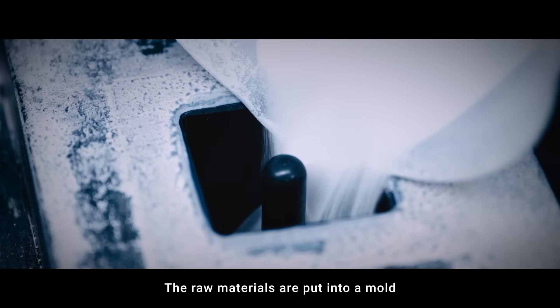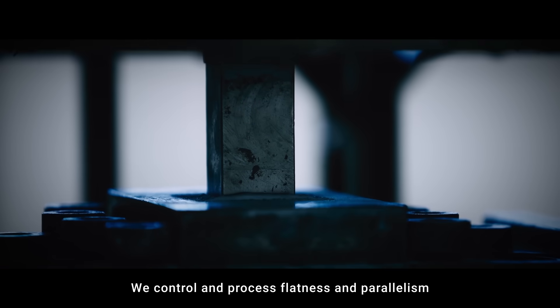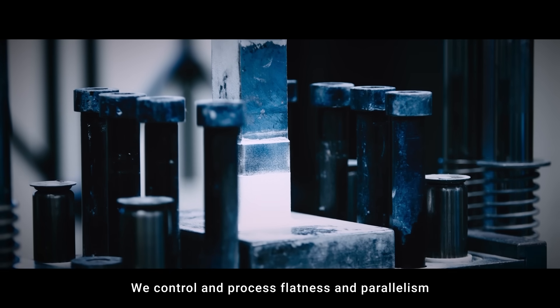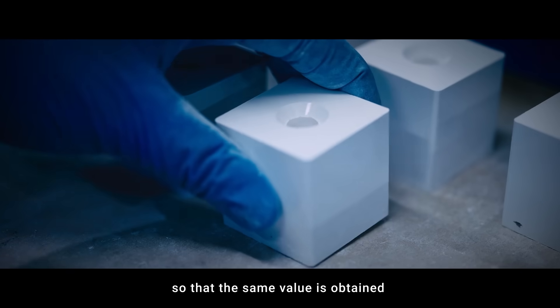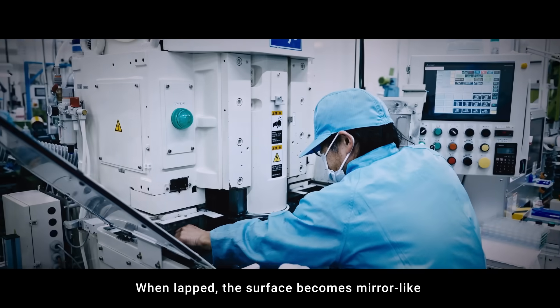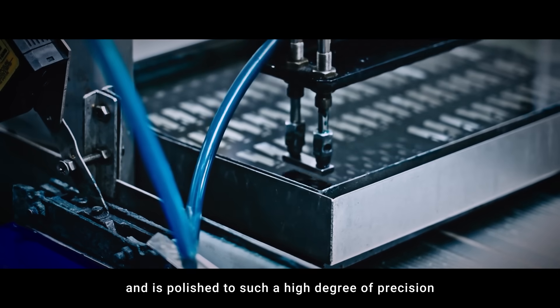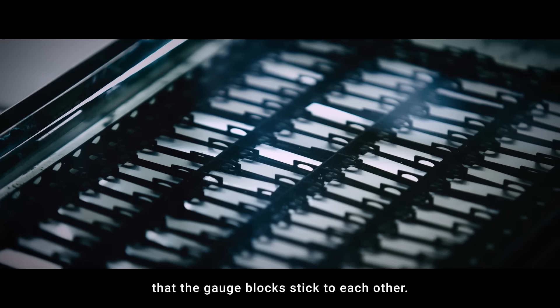The raw materials are put into a mold and pressed to form a rectangular parallel pipe shape. We control and process flatness and parallelism so that the same value is obtained no matter where on the gauge block is measured. When lapped, the surface becomes mirror-like and is polished to such a high degree of precision that the gauge blocks stick to each other.